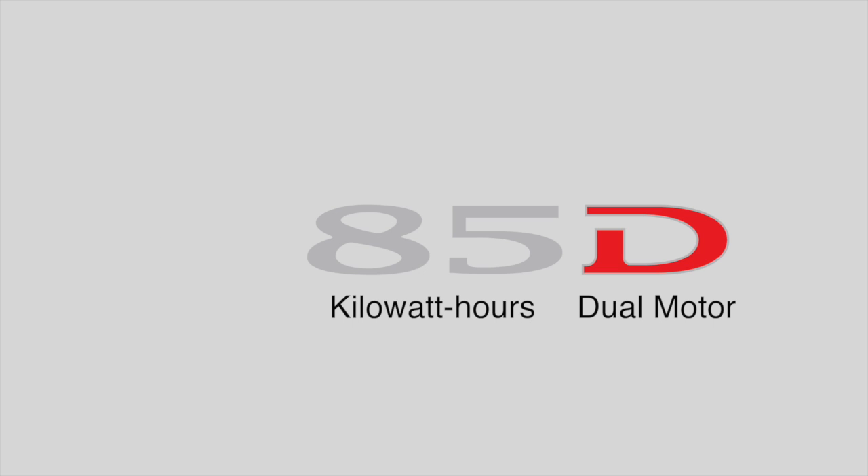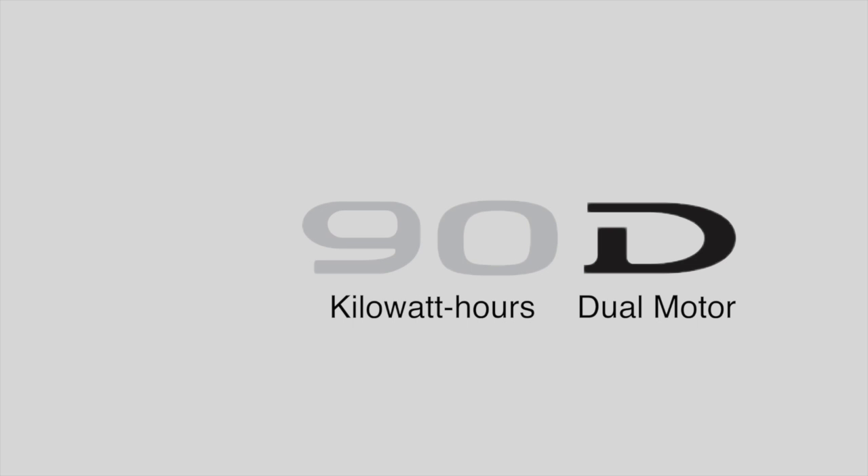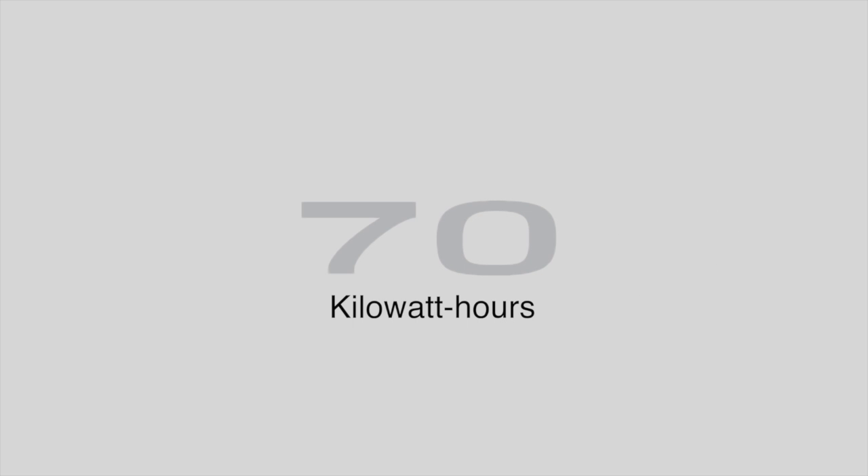If the name doesn't have a P in it, it's not the performance model. If the 85 is instead a 90, then it has a 90 kilowatt hour battery, and if it's 70, it has a 70 kilowatt hour battery. If it doesn't have a D, then it's not dual motor.